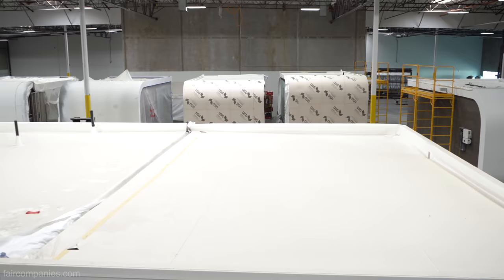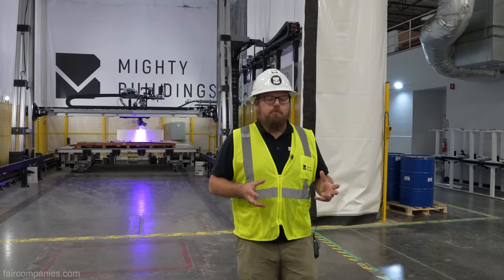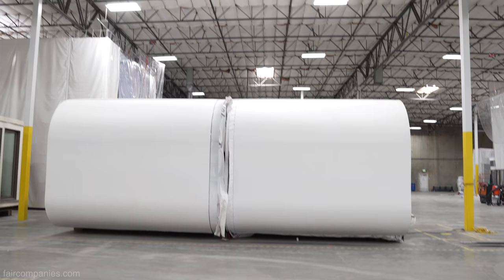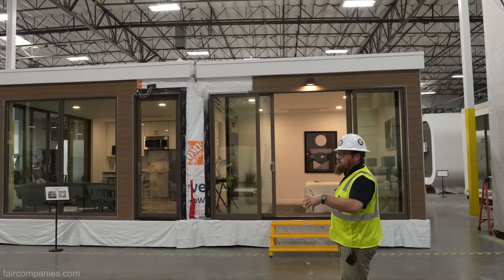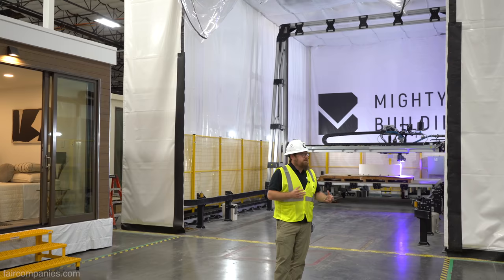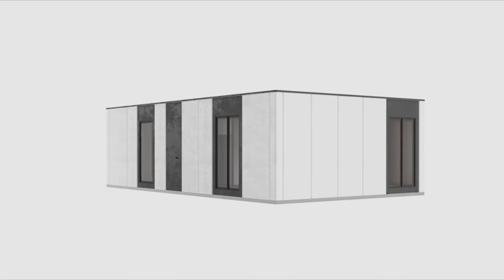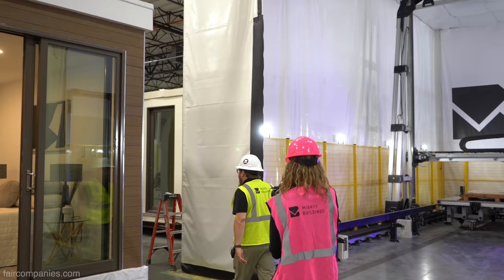We've got two different products. We've got our Mighty Mod, which is kind of like a Tesla Roadster — we're taking a 3D printed curved wall, combining it with a traditional steel frame box, so it ends up being a hybrid. Then we've got the Mighty Kit system, which is more like our Model S, insofar as the entire exterior wall system is 3D printed — a modern product that comes at a lower cost than you would get for similar quality if it's stick built.